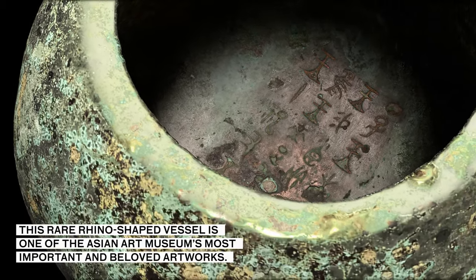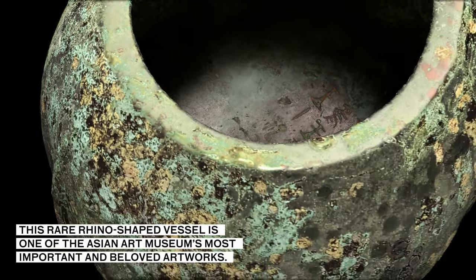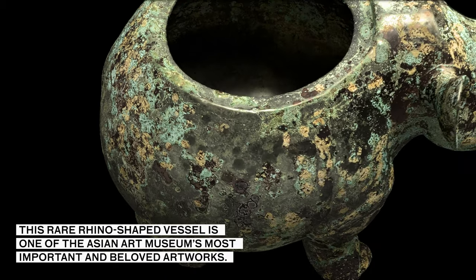This rare rhino-shaped vessel is one of the Asian Art Museum's most important and beloved artworks.